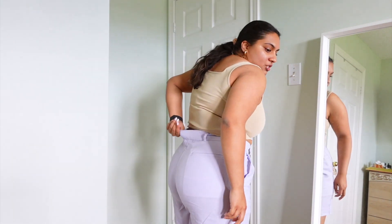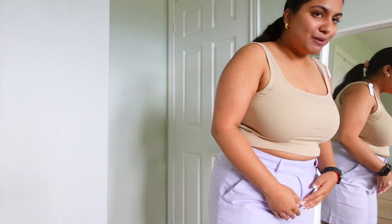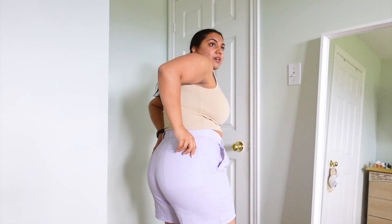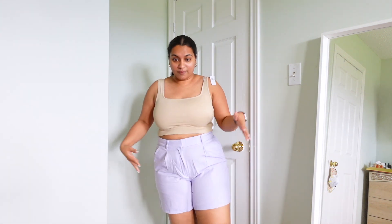Next we have some linen shorts in this dusty lavender color, which I absolutely love. I got them in a large — pretty true to a size 12 — but they're bunching and a little uncomfortable. They are stretchy in the back and I love the length, but I think I'd need to size up. They're not see-through at all — I tested with a lot of underwear and you cannot see a thing. The pockets are real, which is great, but definitely size up for comfort.